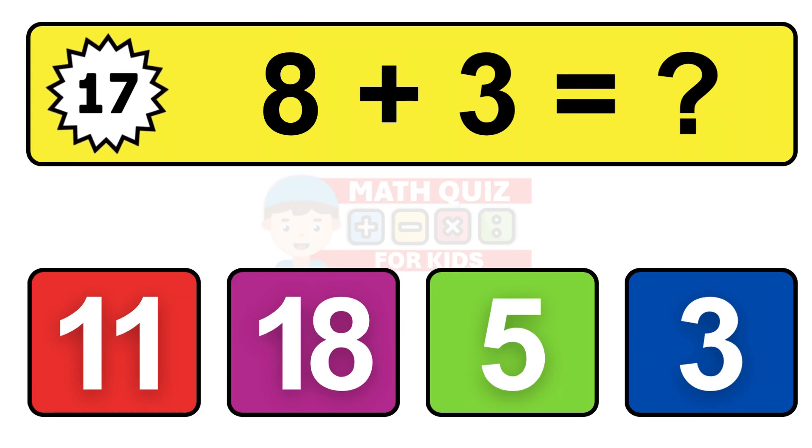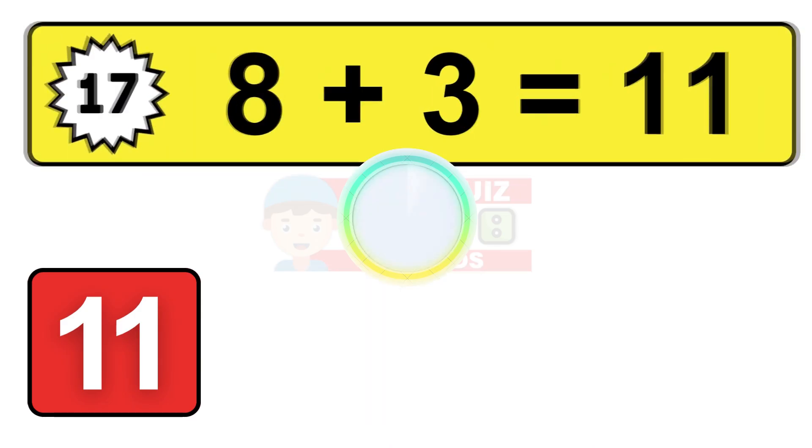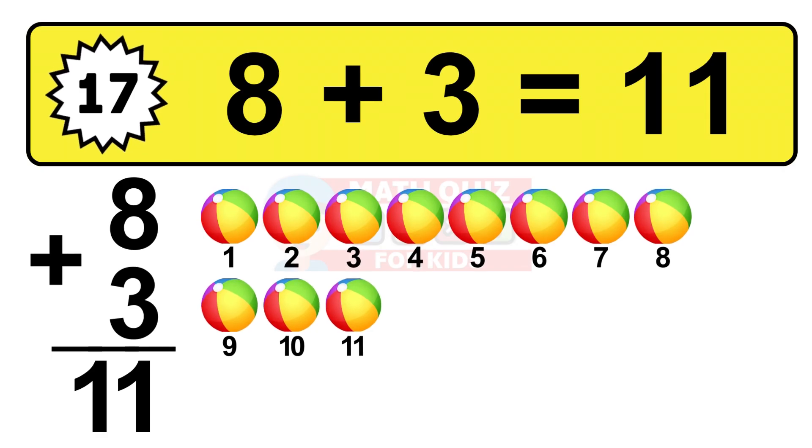Question seventeen. Eight plus three equals what? The answer is eight plus three is 11. Let's count it: one, two, three, four, five, six, seven, eight, nine, ten, eleven.